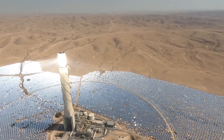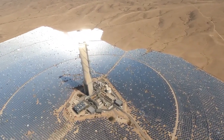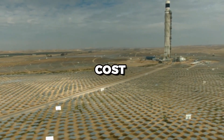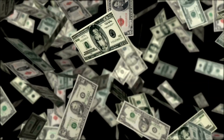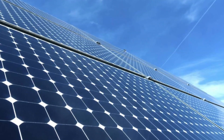Despite its many advantages, there are also challenges facing CSP technology. One of the main challenges is the high upfront cost of building CSP plants. CSP plants require a large amount of infrastructure and specialized equipment, making them more expensive to build than other renewable energy sources like wind and solar PV.